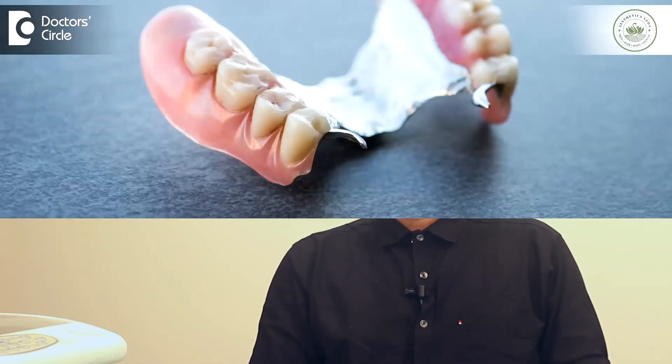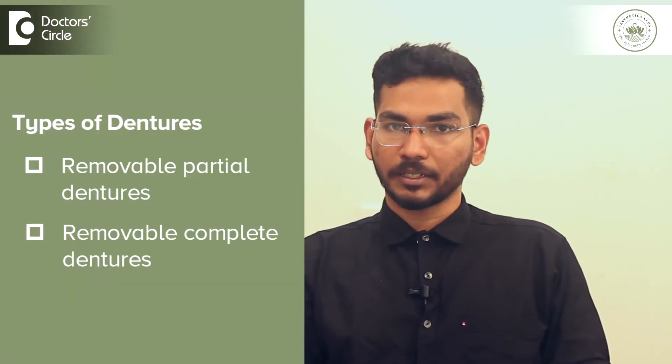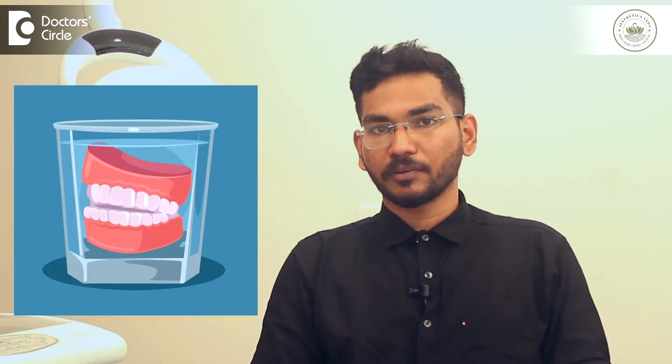The third treatment option for replacement of missing teeth would be dentures. There are two different types of dentures: removable partial dentures and removable complete dentures. In patients with completely missing teeth, removable complete dentures are advised, while removable partial dentures are advised when only one or a few teeth are missing. They can be removed and placed back inside the oral cavity as needed, and are generally advised to be removed at night when the patient is sleeping.